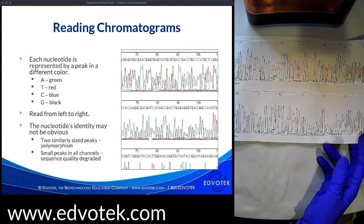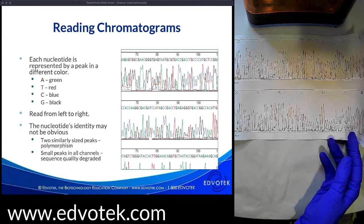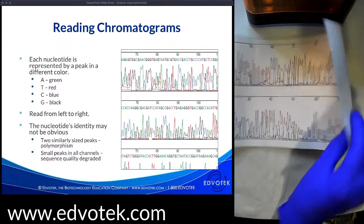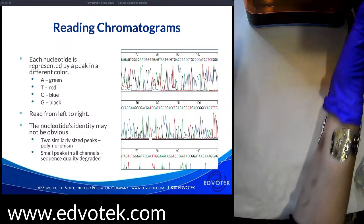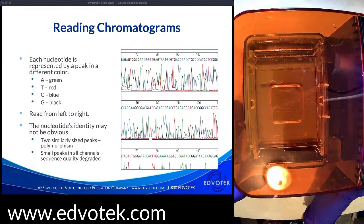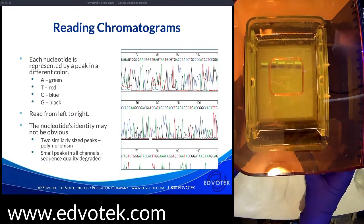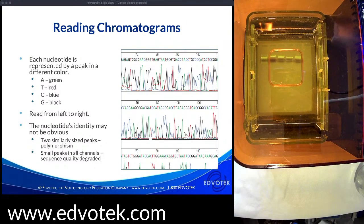Does that make sense about how we read the chromatograms? Any questions can go in the chat box and I can come back to them at the end. Now let me get back to the electrophoresis — I can see the bands are really progressing through the gel. They look great.